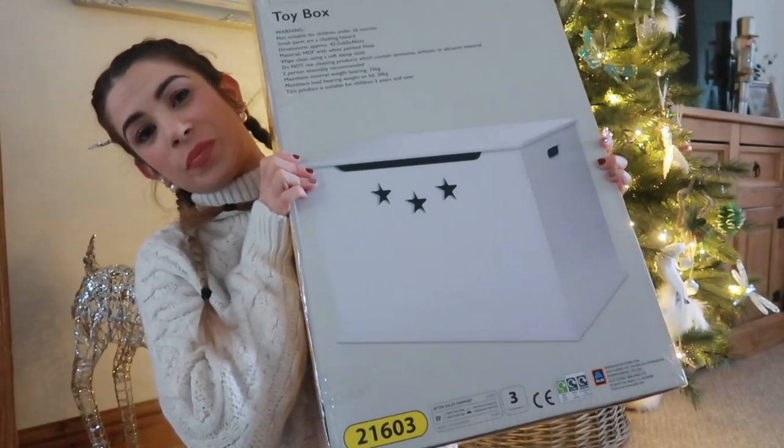The last thing from Aldi is this wooden white toy box. I'm giving it as a Christmas present, though she probably won't be that excited about a box — but I just needed overflow storage for her toys. It was only £29.99 and I've seen similar ones elsewhere for double that. I can chuck all the toys in, close it, and the house still looks tidy. She probably won't enjoy it as much as I will.